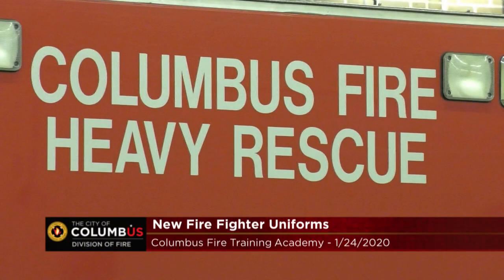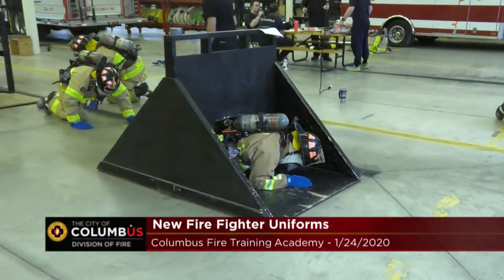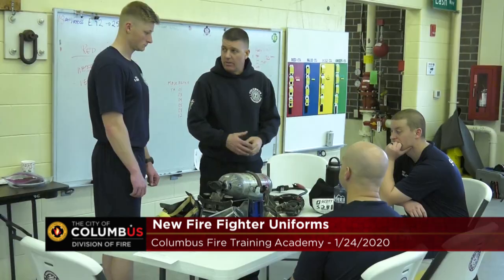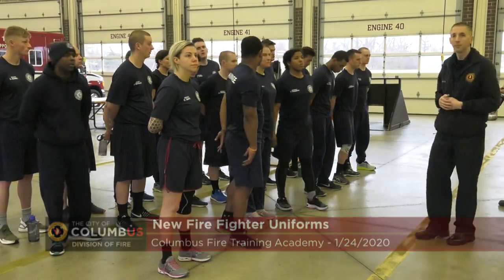Today we are finishing up day three of a three-day training with new fire gear with the new recruit class, class 110. I'm down here on my day off to help with the training academy to teach PPE, personal protective equipment, to the new recruits.